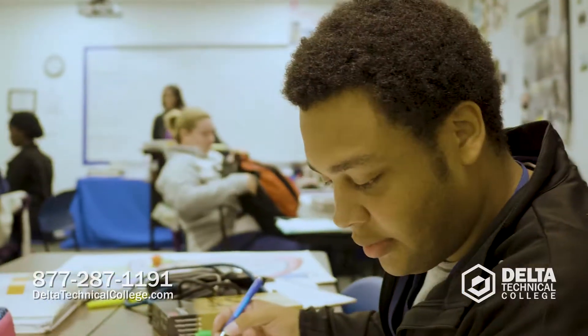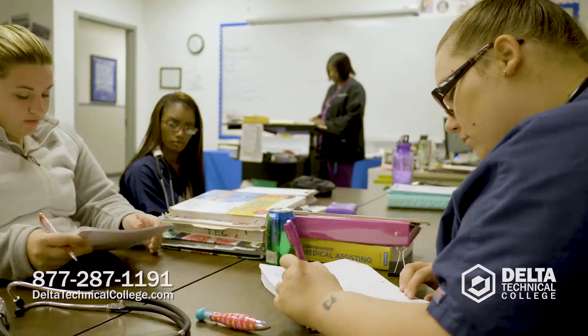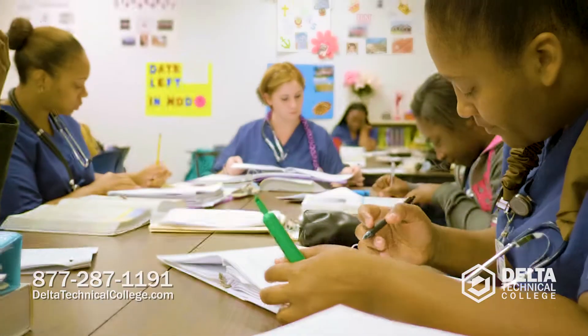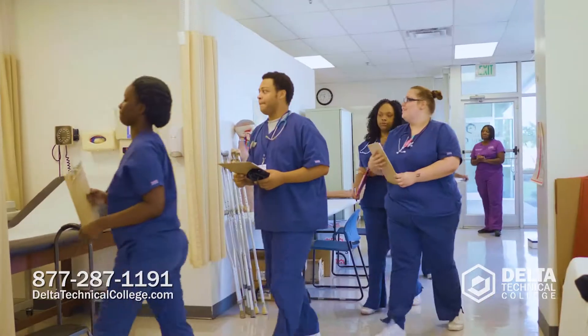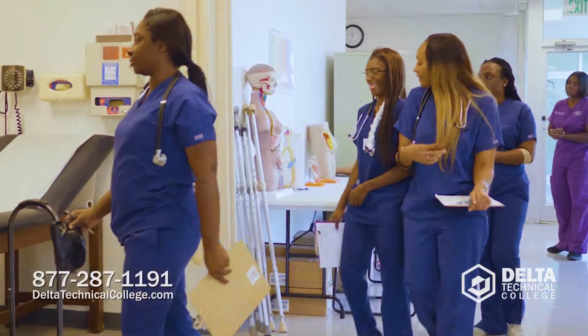The medical assistant program here at Delta Tech is nine months long. In the classroom, that's where we learn our A&P anatomy and physiology, medical terminology, communication, laws, and ethics out in the medical field. And then we bring all that to the clinical setting.